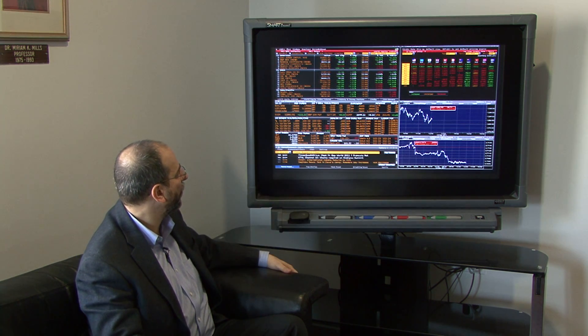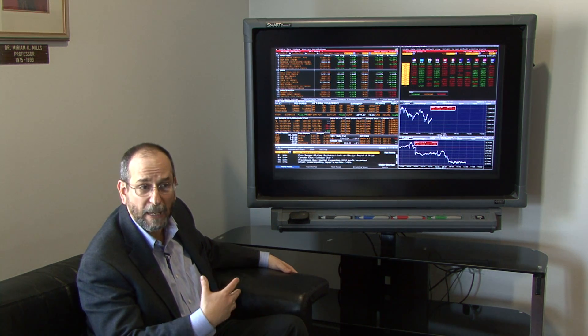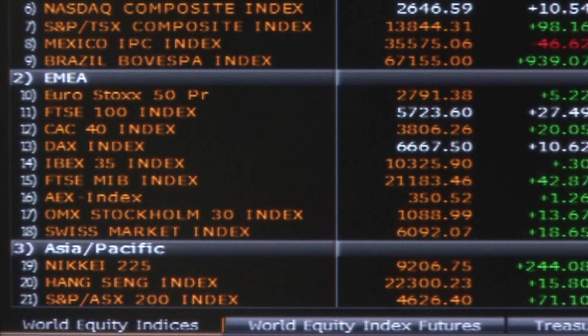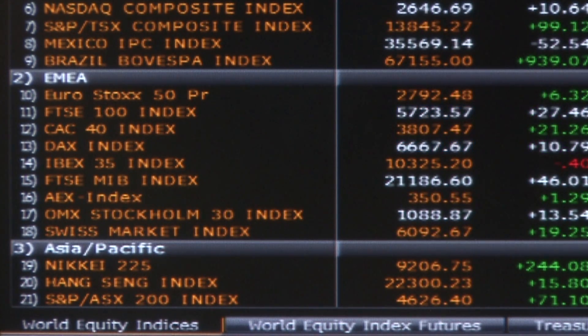The U.S. dollar is also up 2.66%. I can also look at foreign markets because, as a U.S. investor, I look across the world for investment opportunities. I can see Mexican and Brazilian markets here in the Americas, the FTSE in England, the DAX in Germany, and other European markets, as well as the Nikkei or Hang Seng in Japan or China.